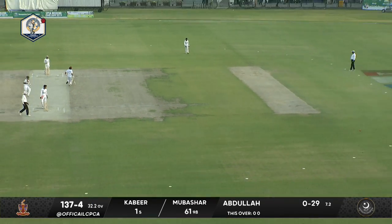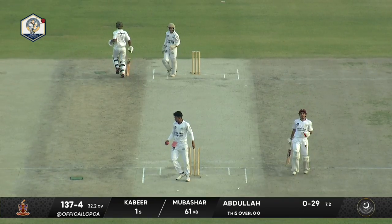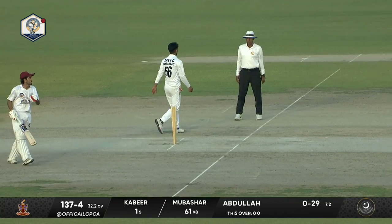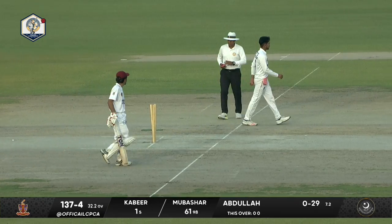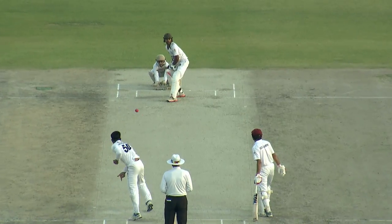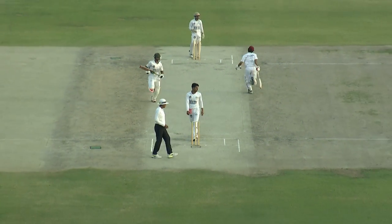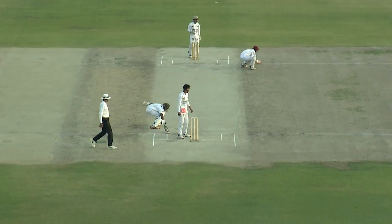He's quicker through the air compared to Arham. They're running hard, there was a chance — but Mubashir couldn't make it. A sluggish effort because he must be tiring; he's been there since the beginning. But that was the wicket that GCU didn't want to lose. Mubashir, the set batsman, has succumbed to the pressure.